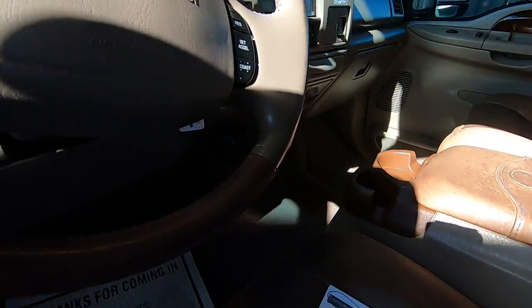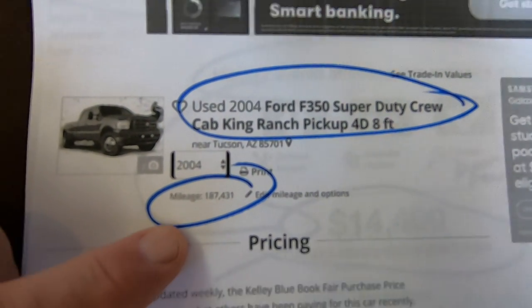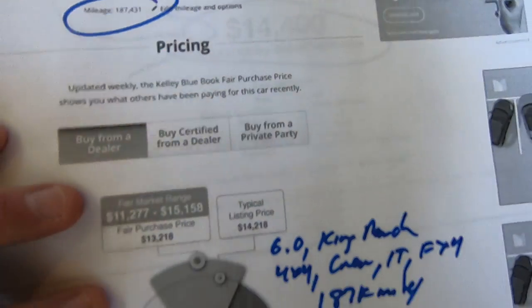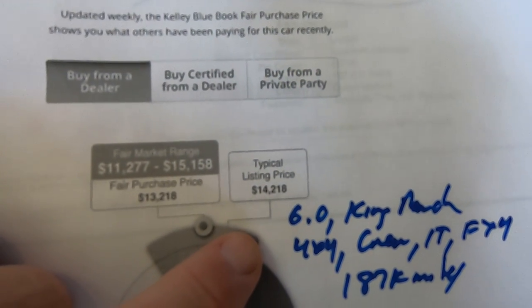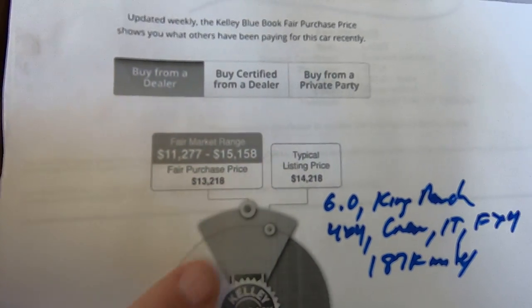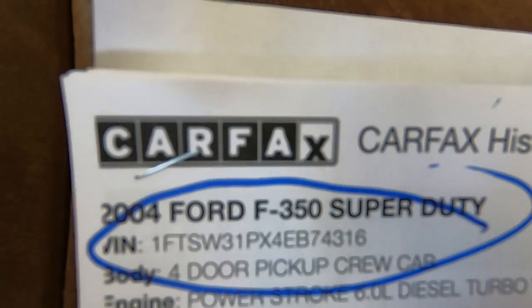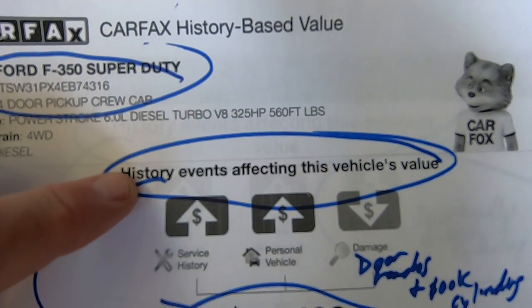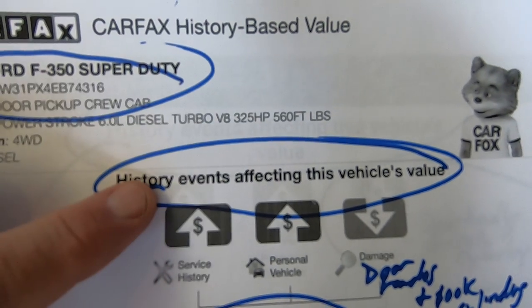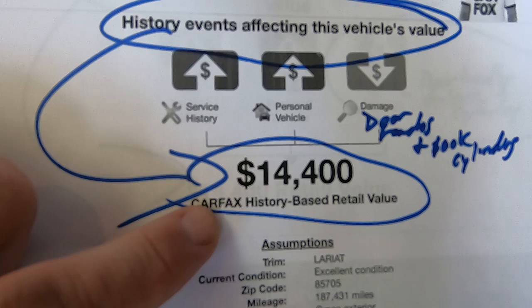Let's look at some paperwork. Here's the Kelly Blue Book on the truck for an F-350 King Ranch long bed at 187,000 miles. Typical listing price would be $14,218 with a range of $11,200 to $15,200. Here is the Carfax on the vehicle — they blend the Carfax and the Kelly now. Carfax gives you a retail value of the vehicle with the history it has of $14,400.